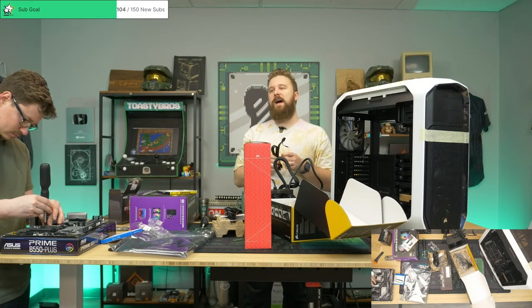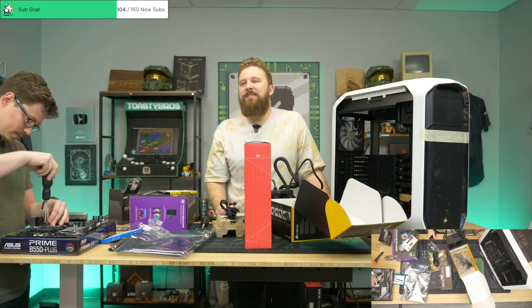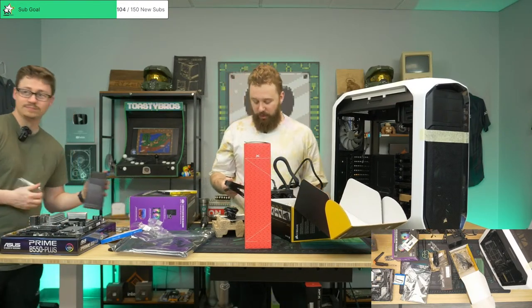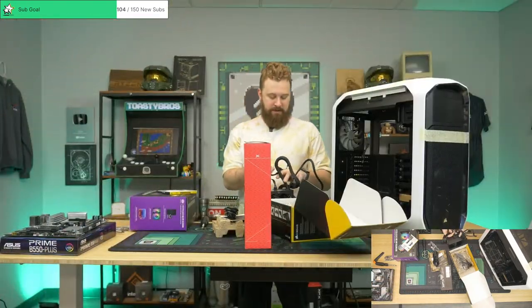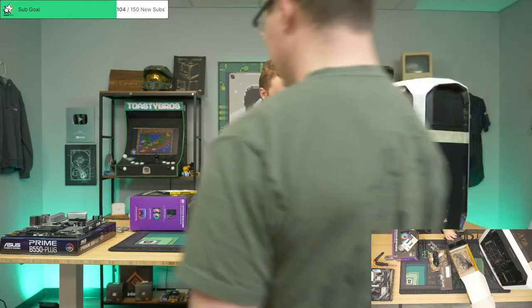Someone's been trying to find this PC case for three years now. If you're saying you've been looking for this case for a while, it's because they don't really make it anymore. You can find them on eBay but they're like three to four hundred dollars and they're used.